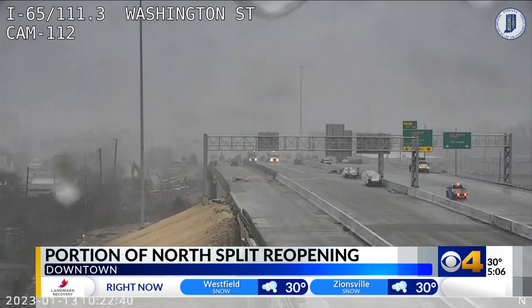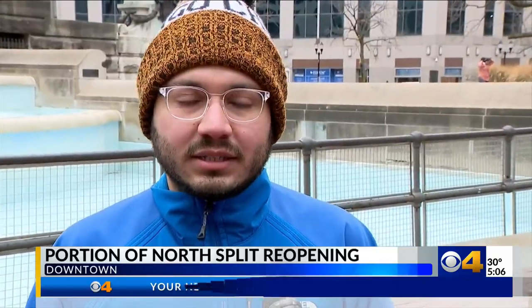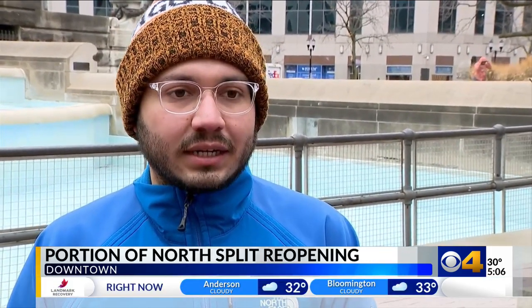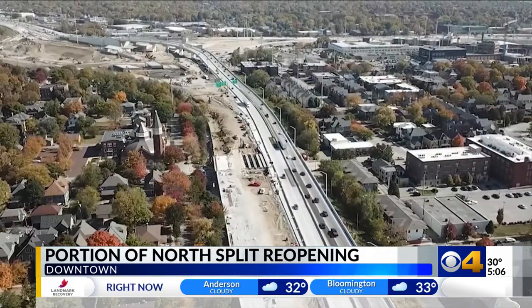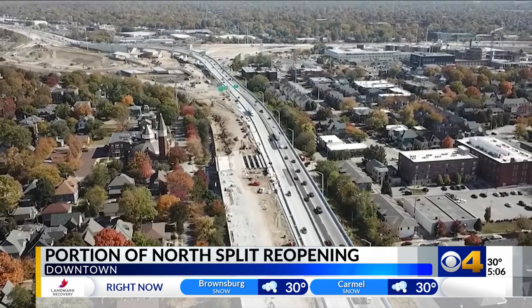We shared the news with some drivers in downtown today who tell us they're relieved. It'll save some time going to work and all that traffic, so that's good. It'll definitely be less congested, which is nice. After all, drivers have been dealing with heavy traffic on the Washington to 465 detour for more than a year.